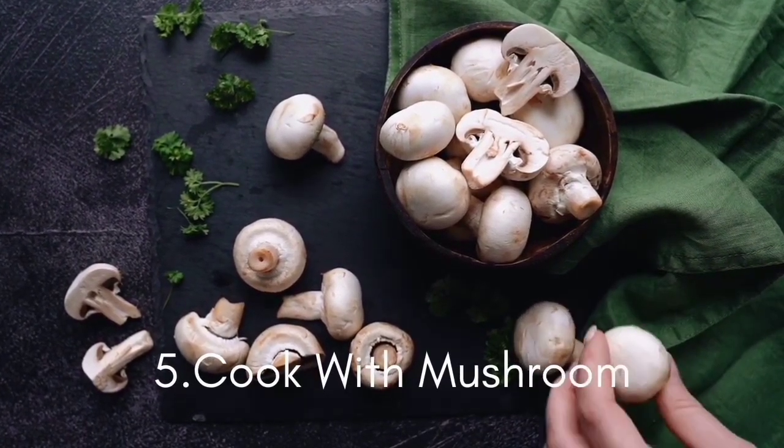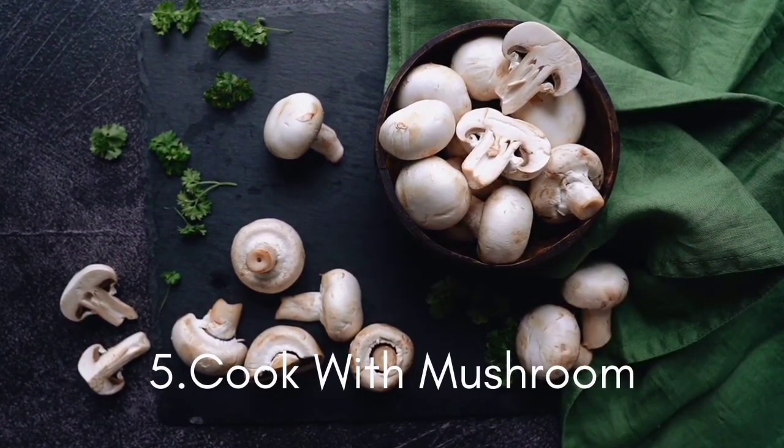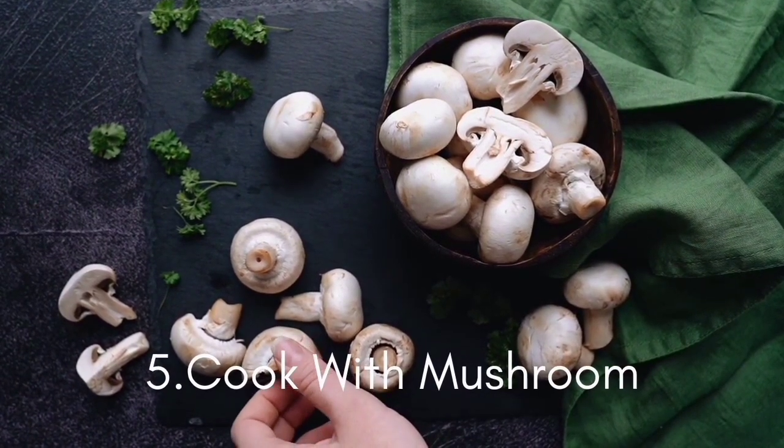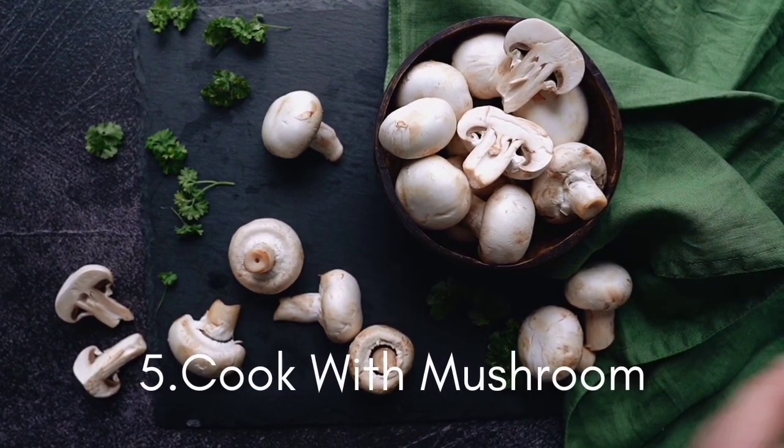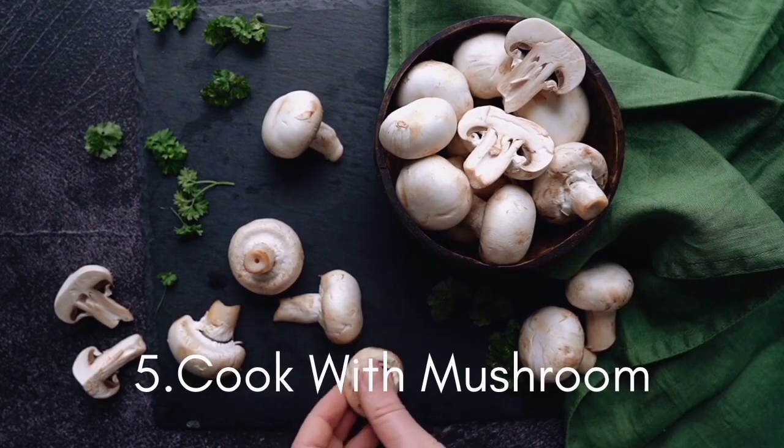There are several species of mushrooms that have immune-boosting health benefits. That's because mushrooms have naturally occurring antibiotics, which keep their medicinal properties and help us fight off many types of illness.